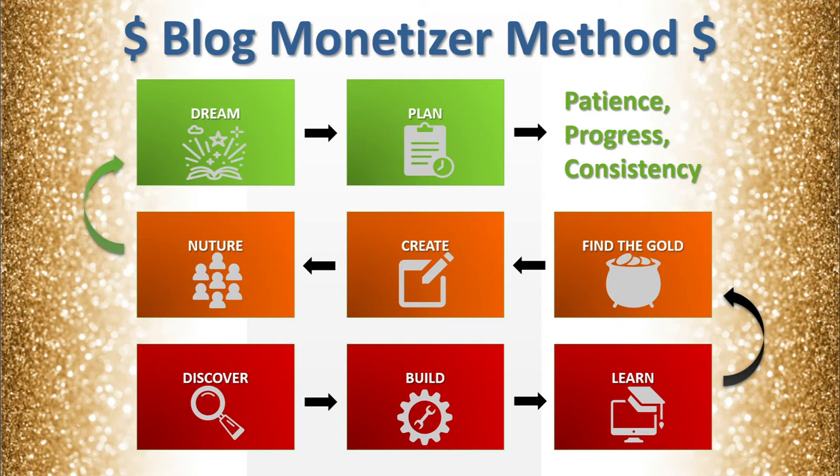Then you'll learn how to create — create multiple things: create the content, create confidence, create more time, all kinds of things. Then you'll learn about how to grow and nurture an audience, how to dream up different streams of income that you will create over time, and how to plan out how you will continue to have success through your blog.